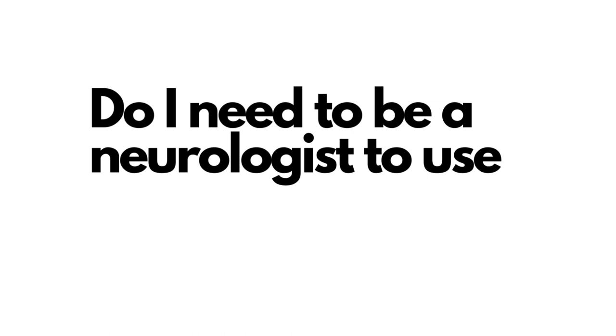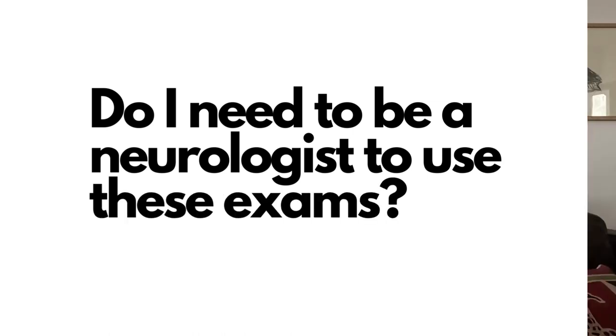This exam has also been shown to correlate to some extent with cognitive outcomes. You don't need to be a neurologist to carry out these exams. Any health professional who is used to nursing or handling newborns or young infants can learn to carry them out, record them, and score them.